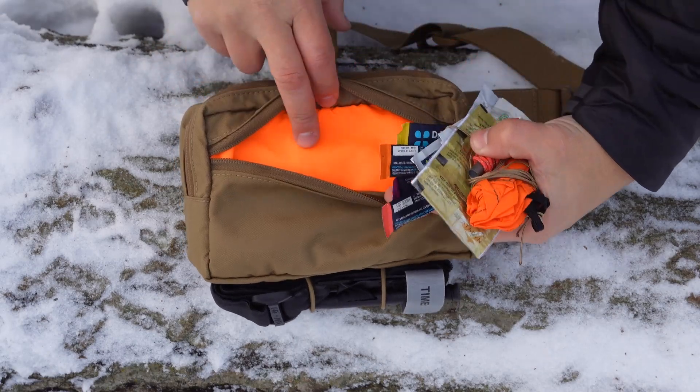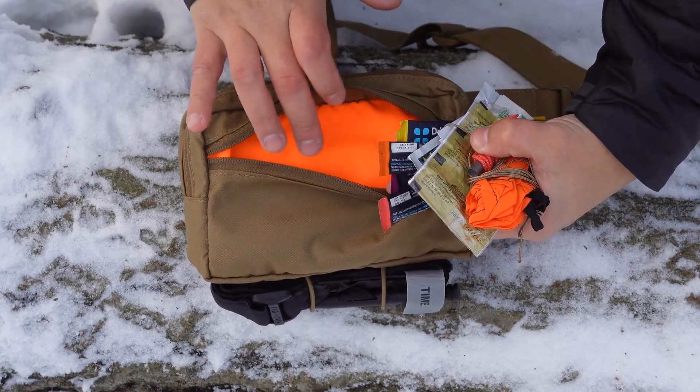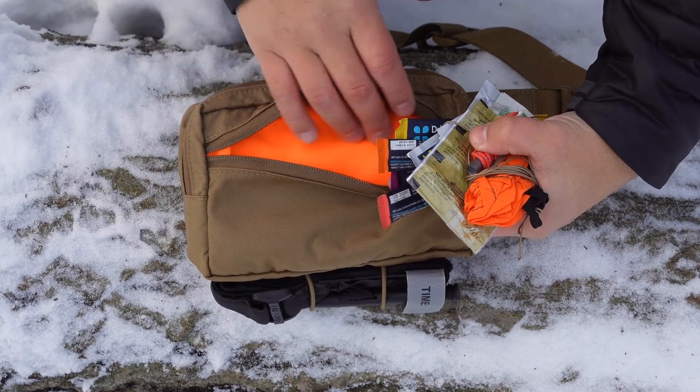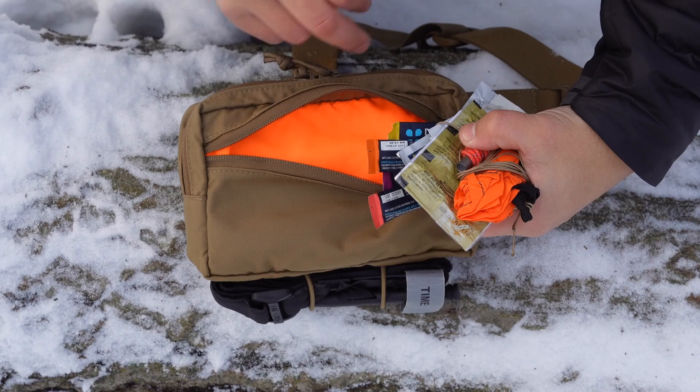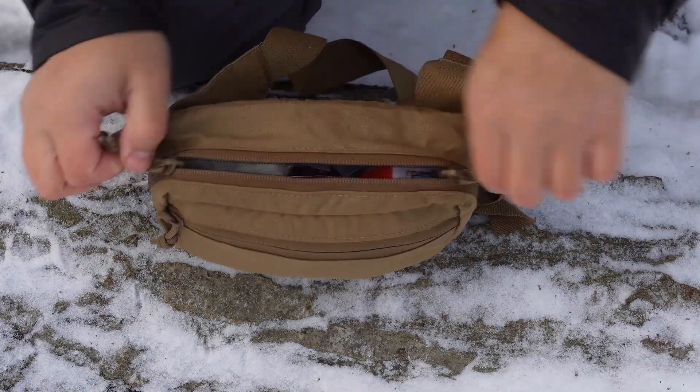One of the main features in here is a bright orange material on the inside. We can kind of see what's going on in there. When we get into the main compartment I'll talk about this bright fabric again. Let's dive into the main compartment.